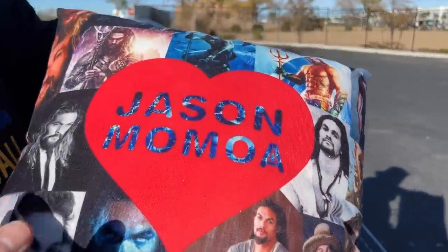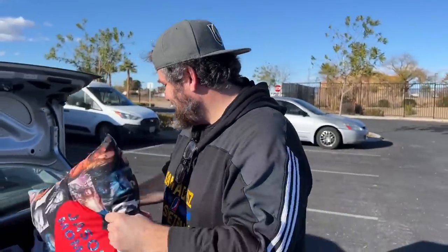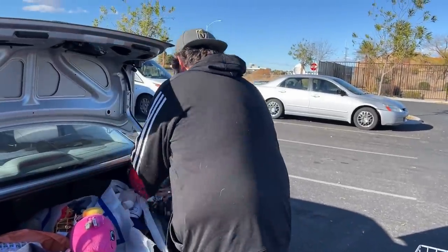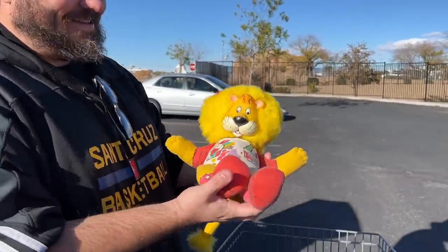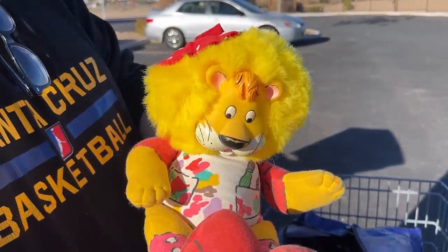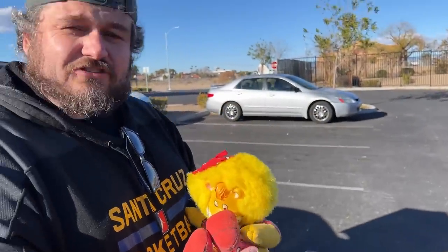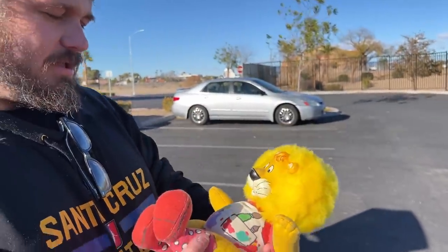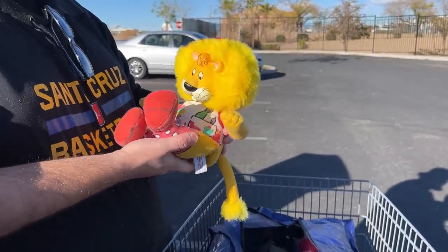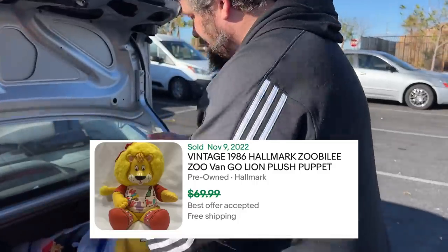Don said we had to get this one. This is the best find of the day — I looked it up. This is from the Zooby, the 80s show where they were all dressed like lions and animals, live action — on HBO or something. That's about a $50 to $60 plus find right there. That's eBay. I love that show and I always forget about it.